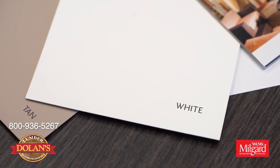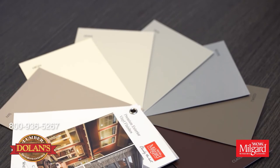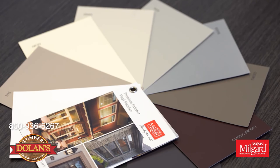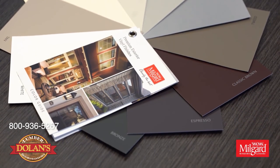The Trinsic series is available in two standard colors, white and tan, where the exterior matches the interior. We also offer our eight premium exterior vinyl finishes which include bronze and silver.